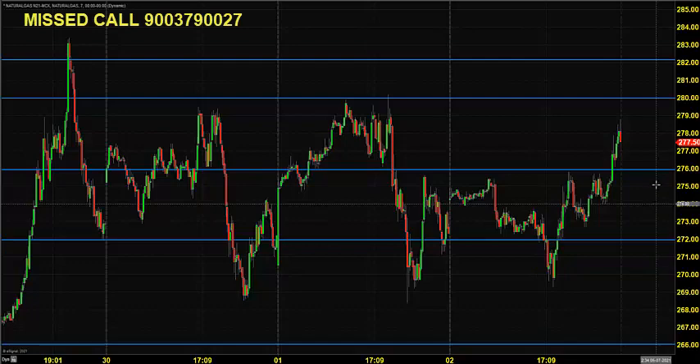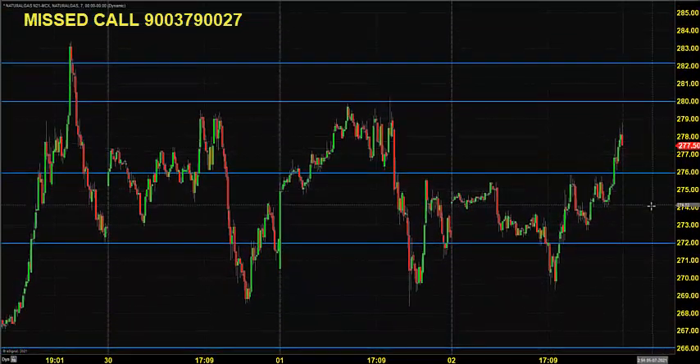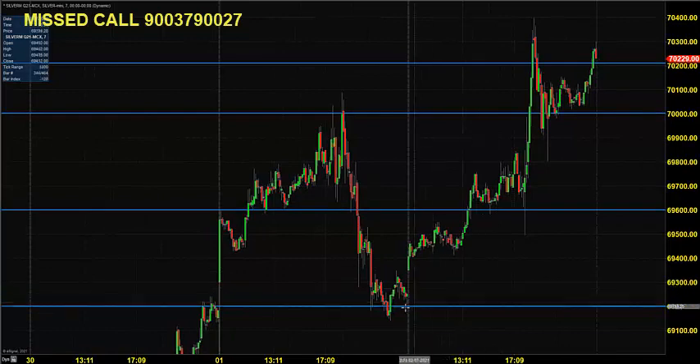Go for buying by placing a stop at 274, expecting the market to hit various targets marked as possible resistance. Now let's move on to the next commodity — silver mini.